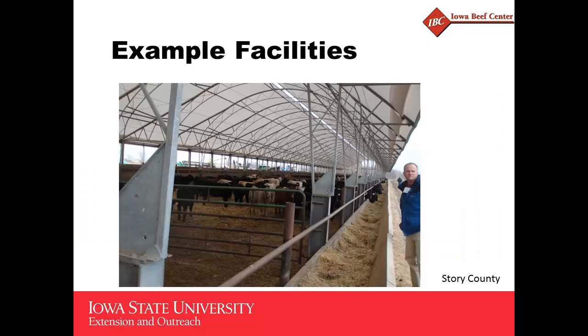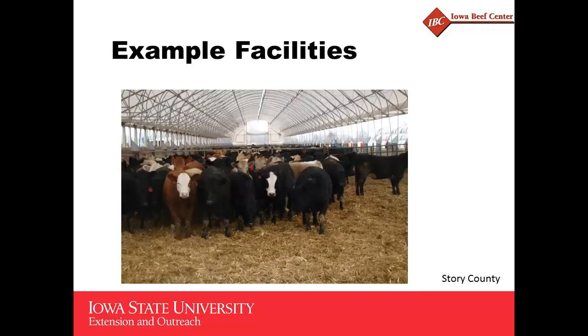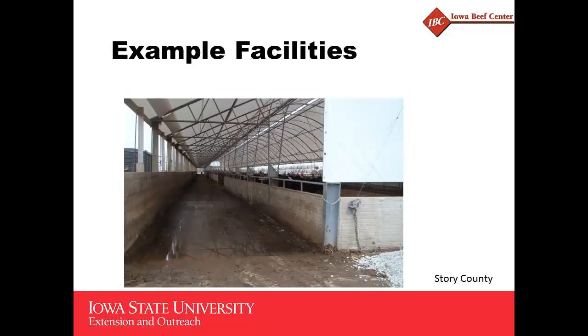This is another one in Story County — a little bit larger building with steel hoop construction. This one also has a drover's alley, or cattle alley, in the back to help facilitate cattle movement. They added a lean-to on the back side of this hoop to get the roof out over that drover's alley. Kind of an interesting design.